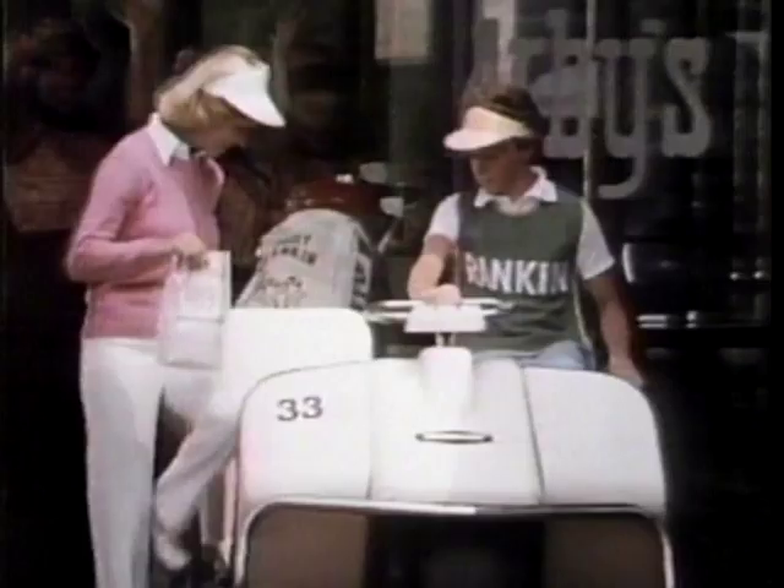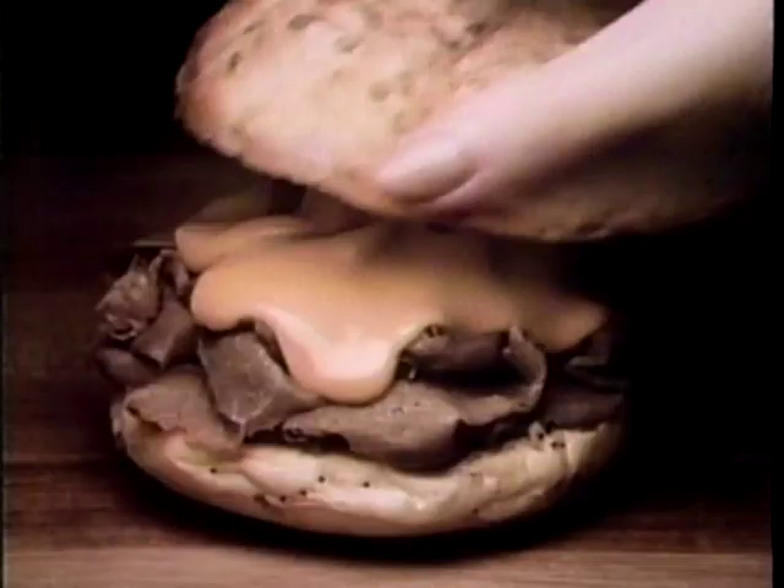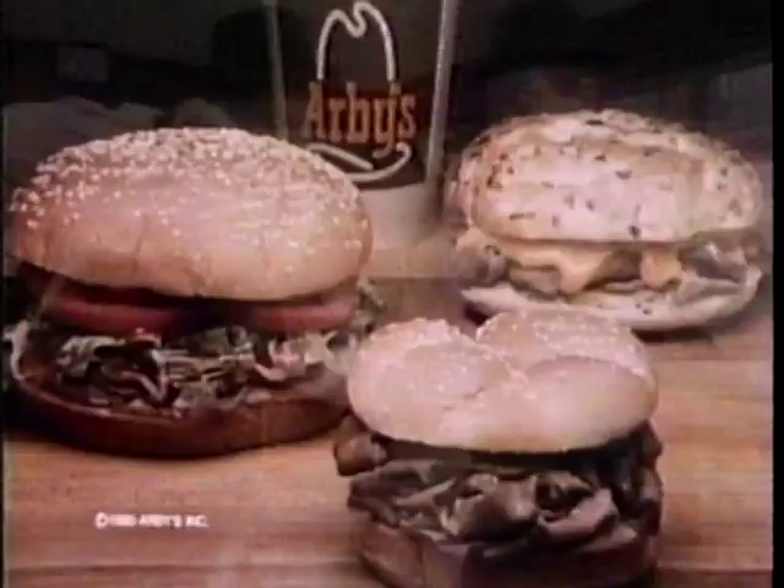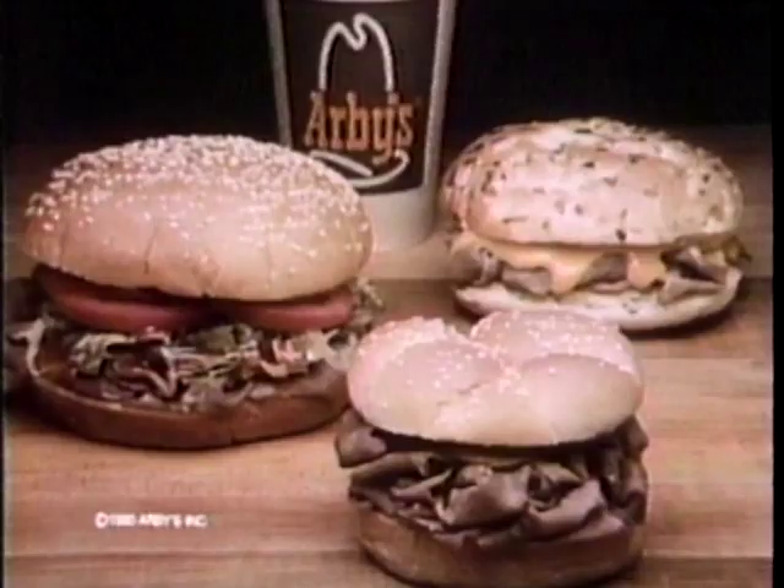DJs love Arby's. VIPs love Arby's. You and I love Arby's — you and I love America's roast beef, yes sir. DDSs love Arby's. You and I love roast beef at Arby's — tender and juicy. America's roast beef, yes sir.